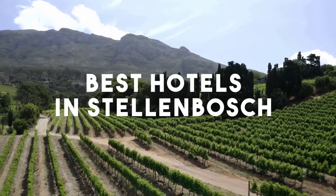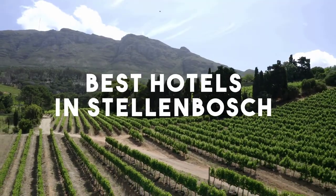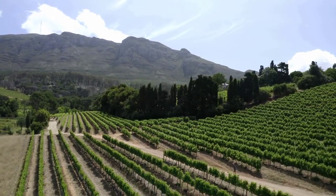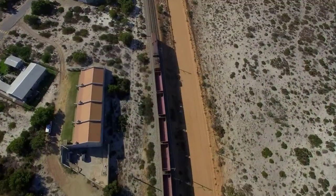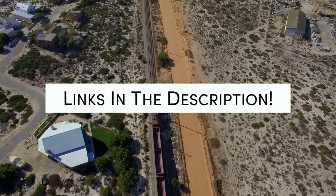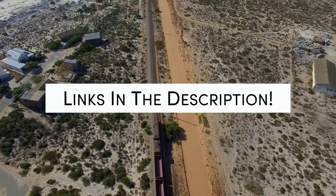In this video, we will take a look at the 5 best hotels in Stellenbosch. Whether you're traveling with your family, as a couple, for a business trip, or looking for something budget-friendly, we got you covered. Links to all of the hotels mentioned in this video will be listed in the description below. Let's get started.